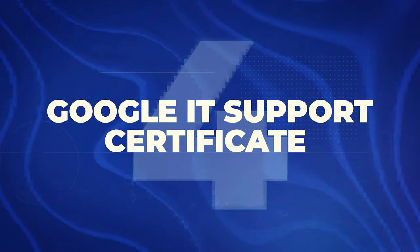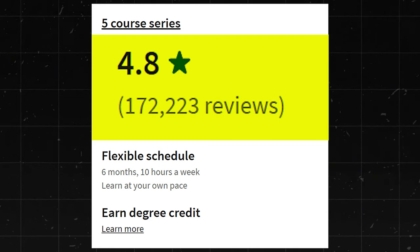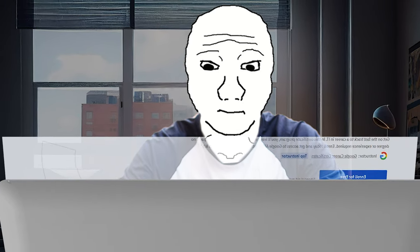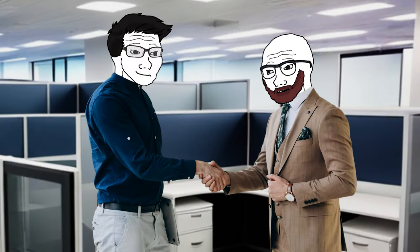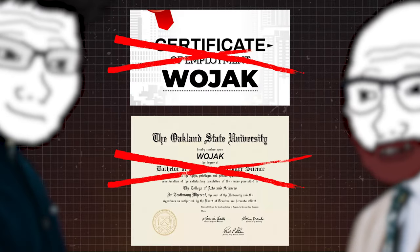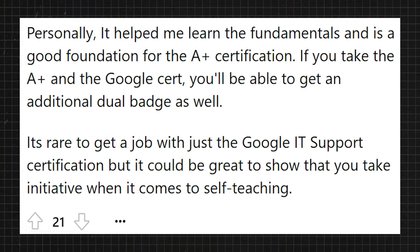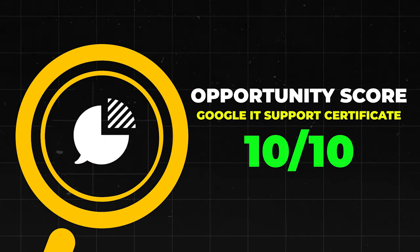Next is the Google IT Support Certificate. This one has a 4.8 star rating with 172,000 reviews. This is the one that basically started it all when it comes to Google and big companies getting into the game and having their stuff on Coursera. When this first came out I was extremely skeptical, but when I was researching it I realized it's actually really good. It's the certificate taken by more people than any other, and IT jobs are very realistic to land even with no college degree or previous experience. IT help desk makes about $55,000 to $96,000 a year, and there are just endless positive reviews. I'm going to give it a perfect 10 out of 10.